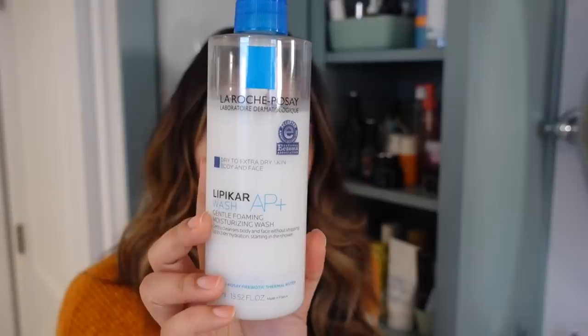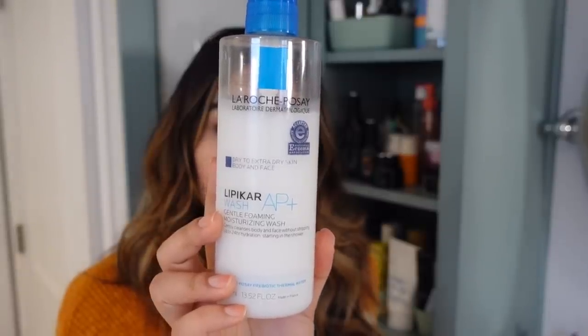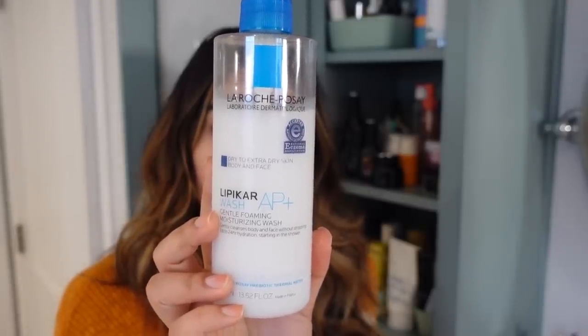What works for me is switching out a foamy gel cleanser for something with a little bit more moisture in it, so I'm not starting my routine with skin that's too dry or thirsty. This season I've been gravitating toward a couple of cleansers. The first is the La Roche-Posay Lipikar AP+ Wash — an all-time favorite.